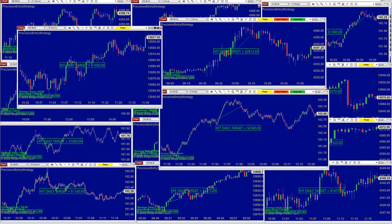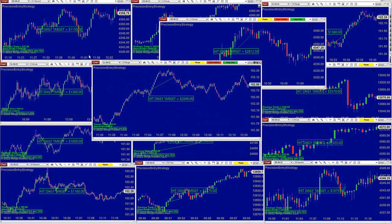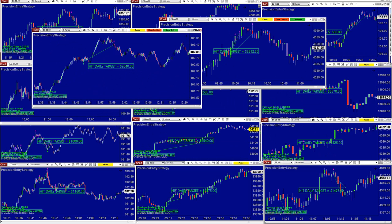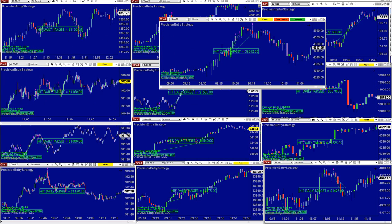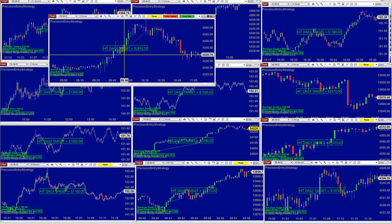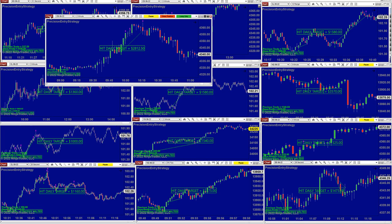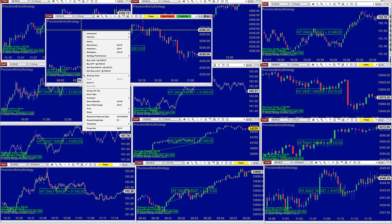NASDAQ scalping on 3 minutes: 1,200. ES on 39 seconds: 1,000 — one trade and done. CL on 9 range was done before 12 o'clock: one trade and 2,040. ES on 2 minutes finished at 2,800 — we started at 9:56, were done by 10:16, and it was 2,800. One trade and finished.